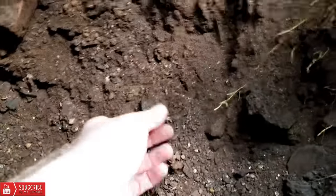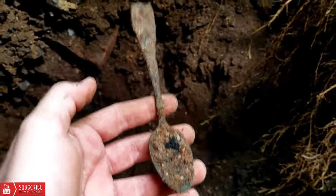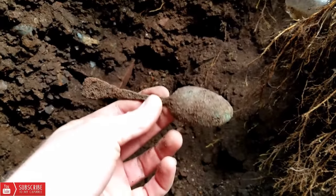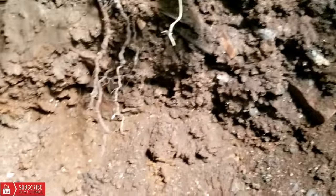The first find of the day looks like it's going to be a spoon. And it is. I guess whenever they got new silverware they just threw away the old. Who knows, but we find tons of it in here. We're going to keep on going.